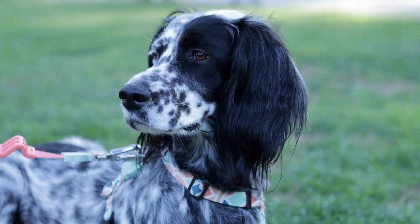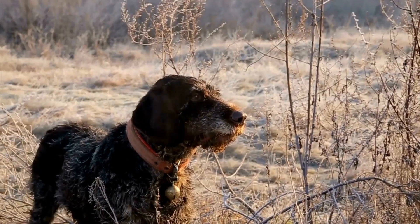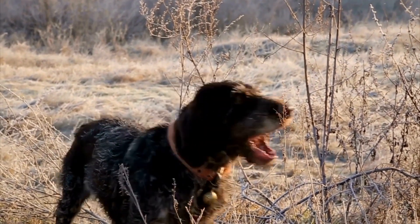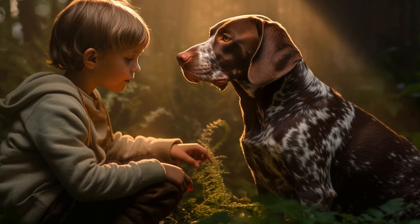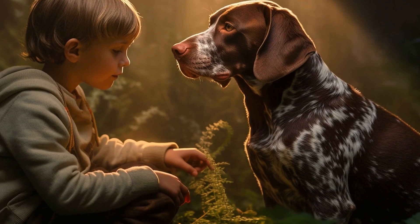Lastly, be patient and understanding with your German Shorthaired Pointer. Chewing behavior can take time to correct, and it is important to remain consistent and positive throughout the training process. Avoid punishment or scolding, as this can create fear or anxiety, which can further exacerbate the chewing behavior.